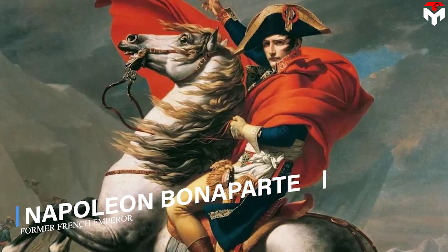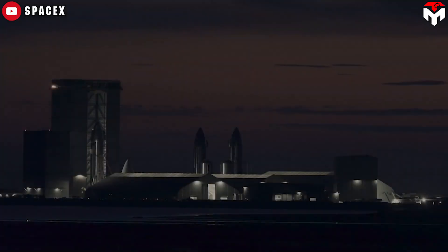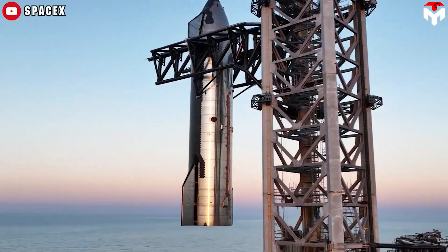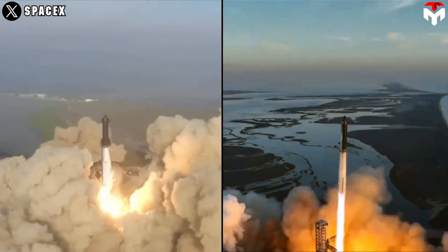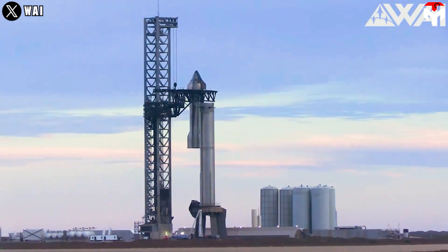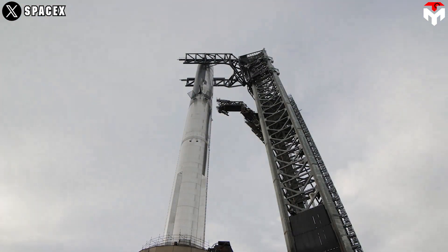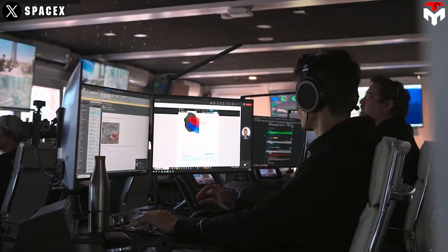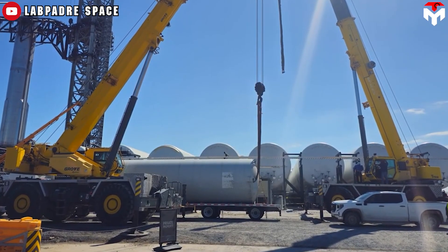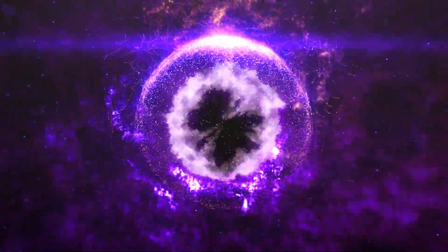Former French Emperor Napoleon Bonaparte said, 'The amateurs discuss tactics, the professionals discuss logistics.' That is exactly one of the working mottos that SpaceX has successfully applied in the development of its giant Starship rocket. After two Starship tests last year, SpaceX went one step further when deciding to increase Starship's flight cadence in 2024, and Flight 3 is the first step in their plans for this year. Find out everything in today's episode of TechMap.